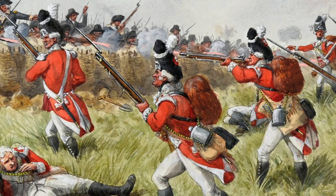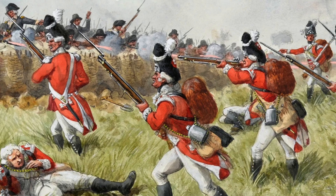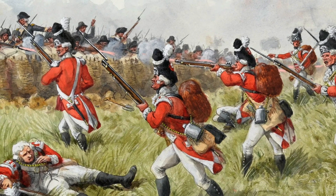The tensions between the American colonies and Britain had been simmering for quite some time, but they boiled over when British troops were sent to Lexington and Concord, Massachusetts.